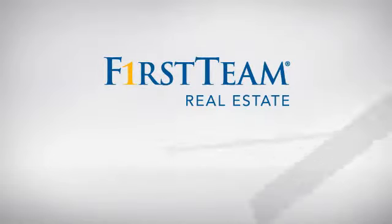At First Team Real Estate, you'll find a wide selection of listings. This video is brought to you by your real estate agent, Dave.